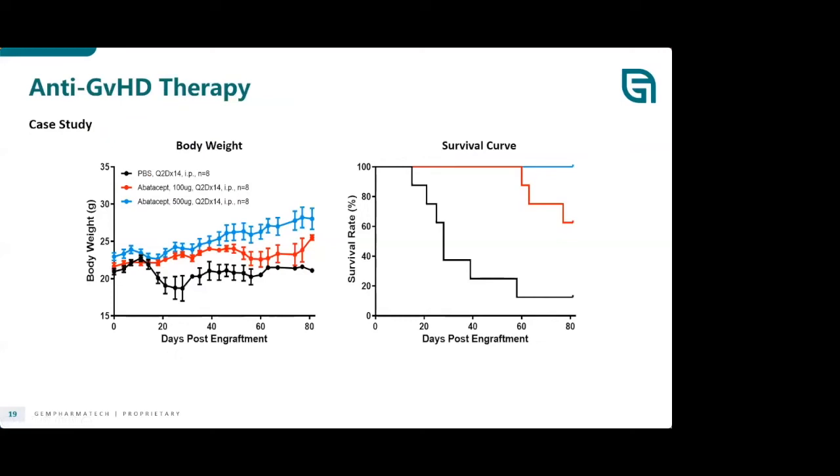Another use of the human PBMC-NCG model is for anti-GVHD therapy. As mentioned, this model does experience GVHD relatively early, so it's a great model to evaluate anti-GVHD therapy. Here, Abatacept was tested at two different concentrations — 100 microgram and 500 microgram — and the survival curve improves with increasing Abatacept concentration.